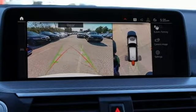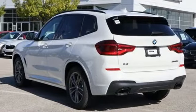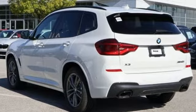For unbeatable performance and unmatched style, drive BMW. Stop in for a test drive and make it yours today.